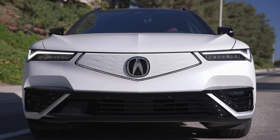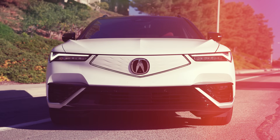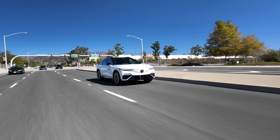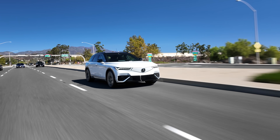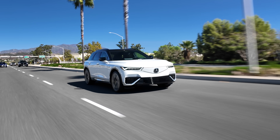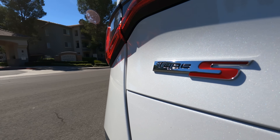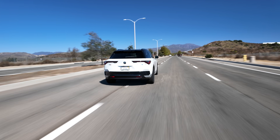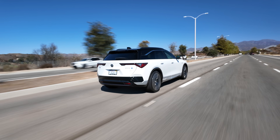All ZDXs have the Acura Watch suite of safety tech standard, including blind spot warning, lane keep assist, automatic emergency braking, rear cross traffic braking, and adaptive cruise control. Exclusive to the Type S is Acura Watch 360 Plus, which includes hands-free cruise — handy for long commutes.